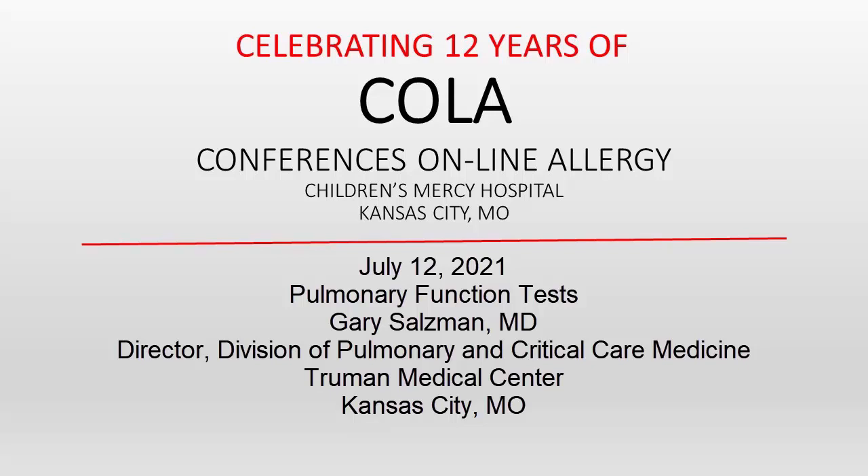You're listening to Conferences Online Allergy from Children's Mercy Hospital in Kansas City, Missouri. Today is July 12, 2021, and I'm your host, Dr. Jay Portnoy. Our topic today is pulmonary function tests. Our presenter is Dr. Gary Salzman, director of the Division of Pulmonary and Critical Care Medicine at Truman Medical Center in Kansas City, Missouri.